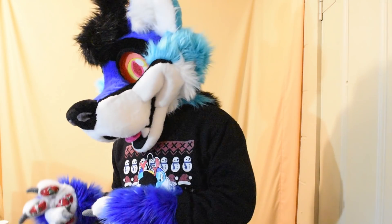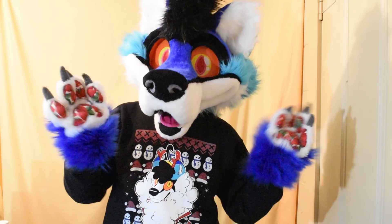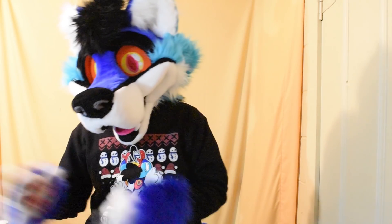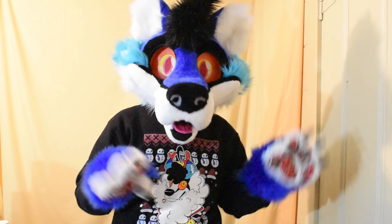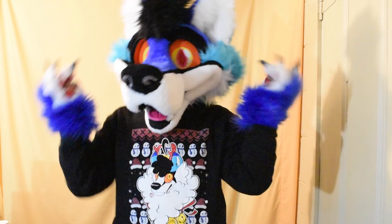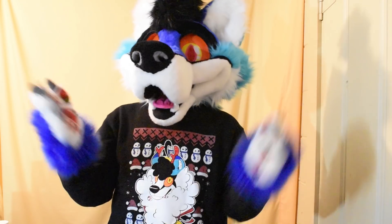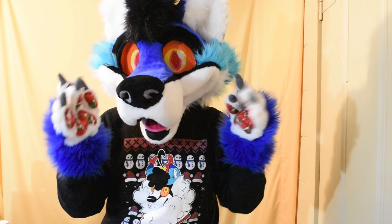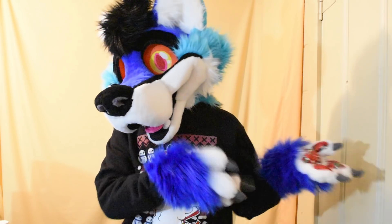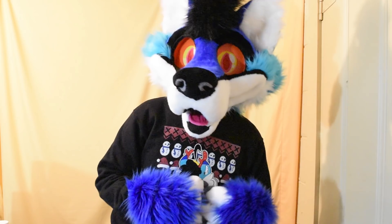Anyways guys, all these shirts will be available for pre-order. You can pick them up at MFF. If you're not going to MFF, you can still order a shirt — they'll be up on my merch shop. If they're not already up, they will be up soon. All my videos from now on will have a link to this merch shop. The link to the pre-order form is down in the description — just fill it out and you can pick it up at MFF.